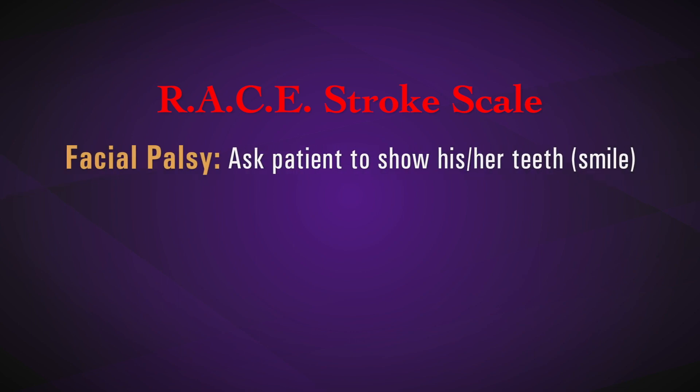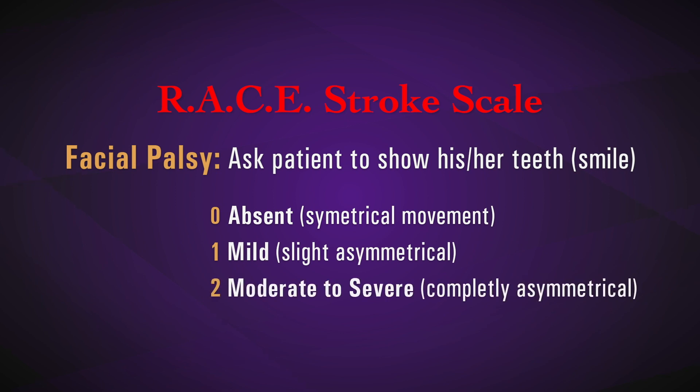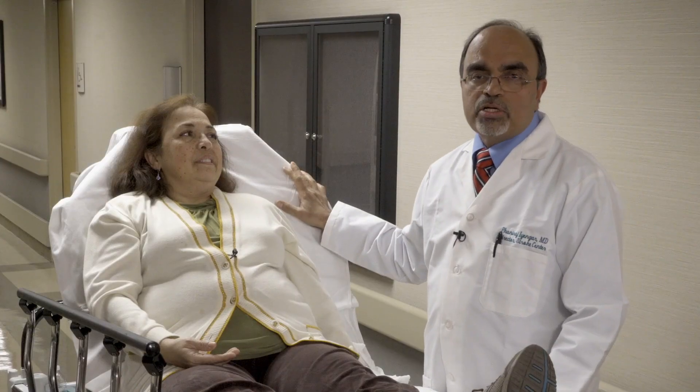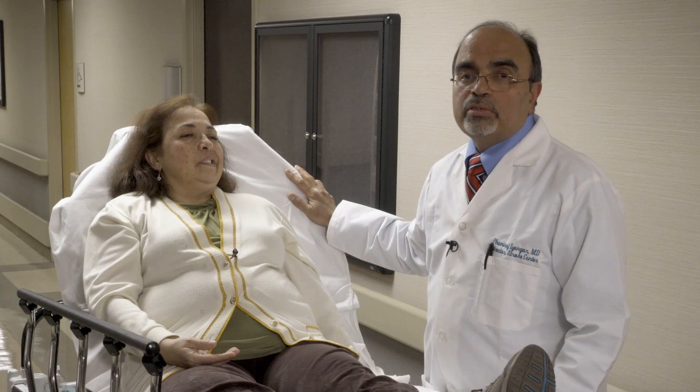The first component of the RACE scale is facial palsy. You are looking for facial asymmetry of the mouth when a patient smiles or shows their teeth. Here she's able to do it perfectly well and there is no asymmetry — that would be a score of zero. In the second demonstration she has a weakness on one side, the right side, which is a milder version of facial asymmetry, so you would score it as a one. In the third demonstration the facial asymmetry is even more severe, and this would score as a two.